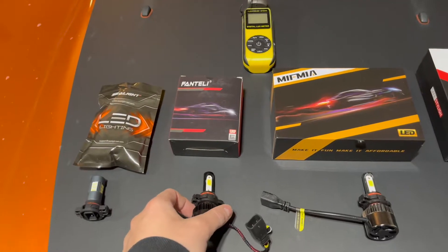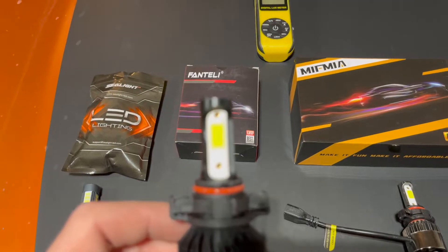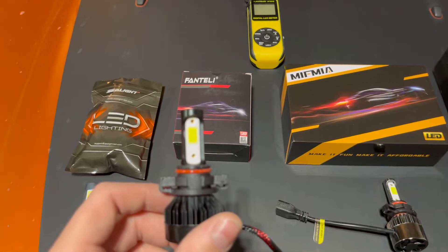Next up, for about the same price, we have this set from Fantelli. This pair uses a more concentrated array of LEDs and claims to put out 12,000 lumens per set, or 6,000 lumens per bulb. It definitely had better packaging than the Sea Light bulbs, but will they be brighter?